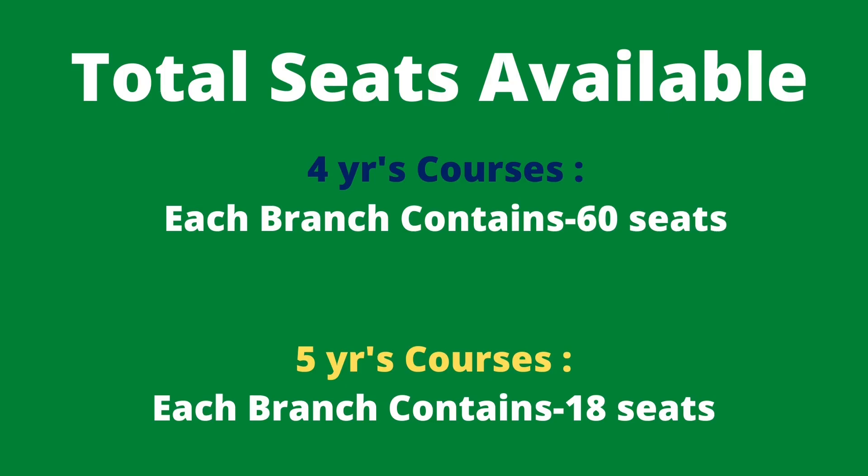If you look at the total number of seats available here, there are two courses: a four-year B.Tech course and a five-year integrated course. The five-year course is a dual degree — B.Tech combined with M.Tech. In the four-year course, each branch contains an average of 60 seats across all categories. In the five-year course, each branch contains 18 seats.